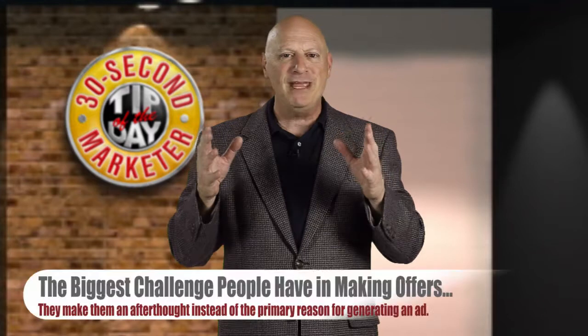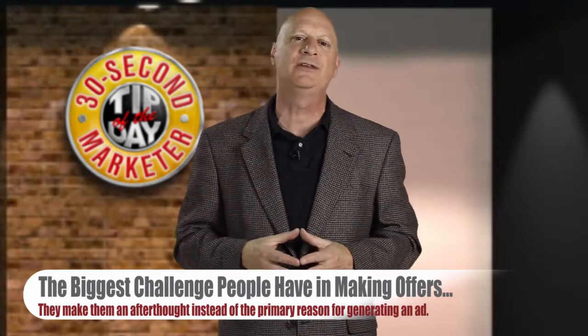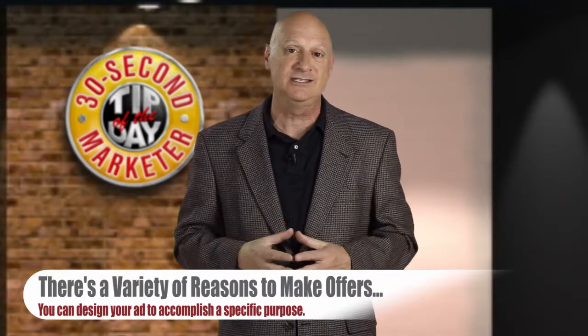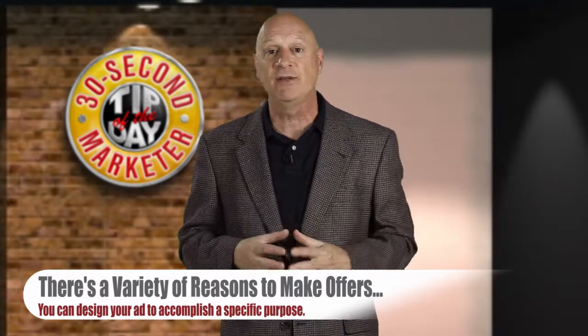We've been talking about offers, but the biggest challenge people have in making offers is that they make them an afterthought instead of the primary reason that they're generating an ad in the first place. Don't make that mistake. The reason why this happens is because people don't realize there's a variety of reasons to make offers, and you can design your ad specifically to accomplish a specific purpose.